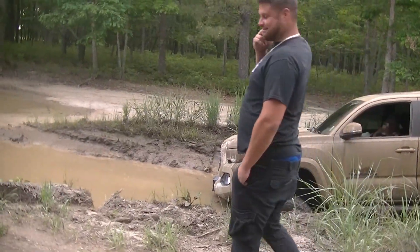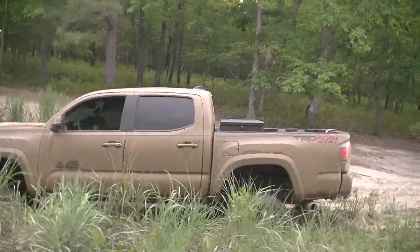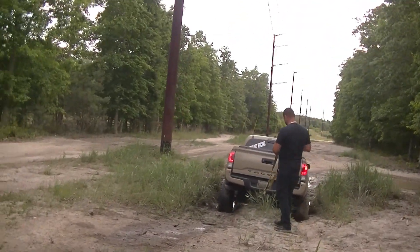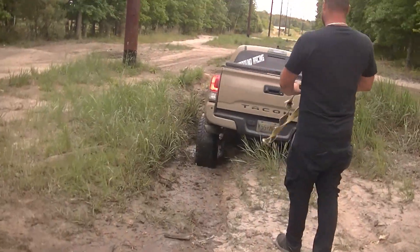Slight miscalculation in there, Joseph? Yeah. Let's get him out. So what happened, Joseph? Say hi to YouTube. I am stuck.